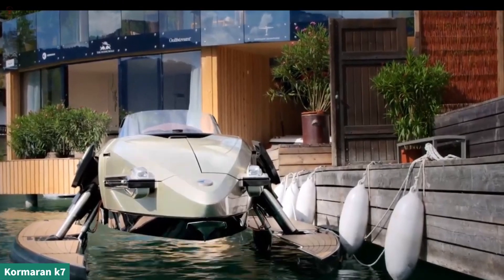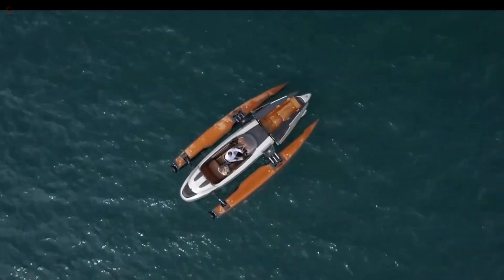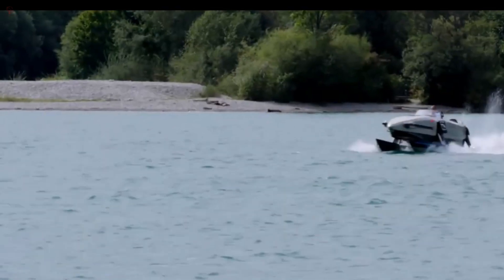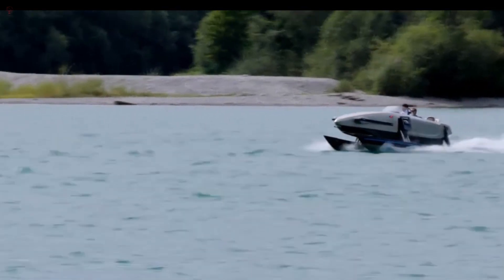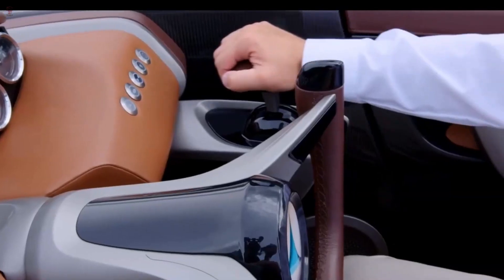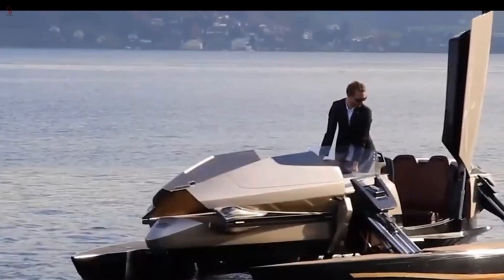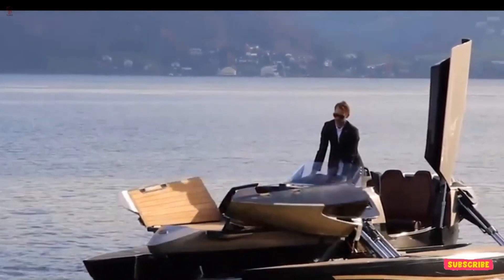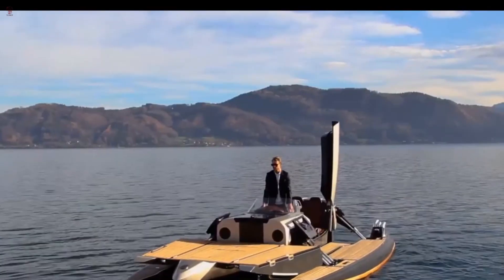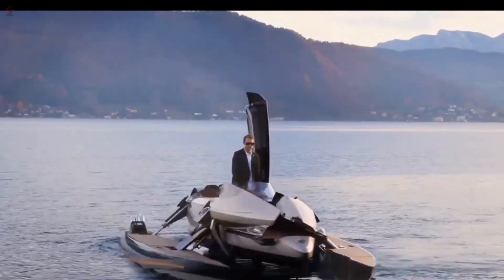The Cormoran K-7 is a hybrid watercraft launched by luxury vessel manufacturer Cormoran. The transformable watercraft incorporates automotive and aviation technologies, which enable it to sail, drive, and fly on water. The monocoque is made of carbon fiber with automotive standards and integrated Formula One technology to achieve a lightweight body. From a catamaran in the standard driving mode, the powerboat can be transformed into a trimaran which can glide at low speed in shallow waters and dock easily in a special docking mode.